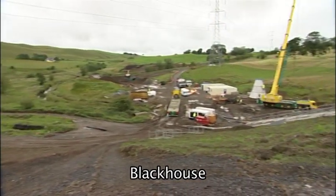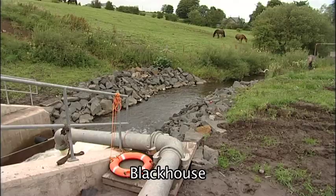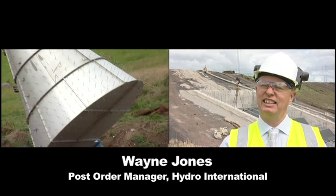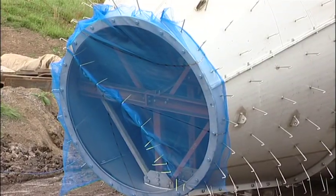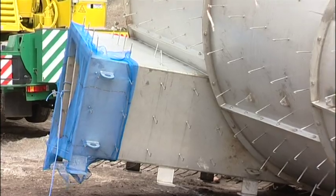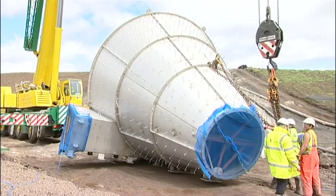We are here at the Blackhouse Inlet, which is part of the Whitecart flood prevention scheme. We are putting in the 1925mm CX hydro break. This hydro break is different to others that we have made because it doesn't use conventional construction — we are using a shell former with internal struts and then forming 600mm of concrete on the outside of it.